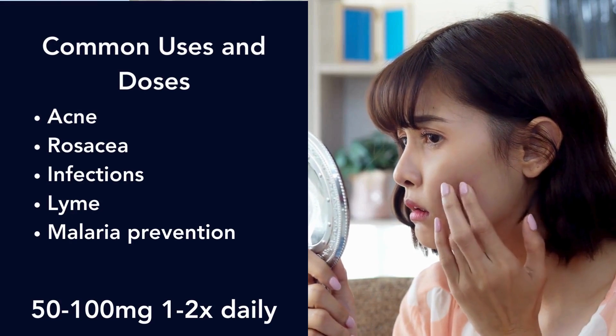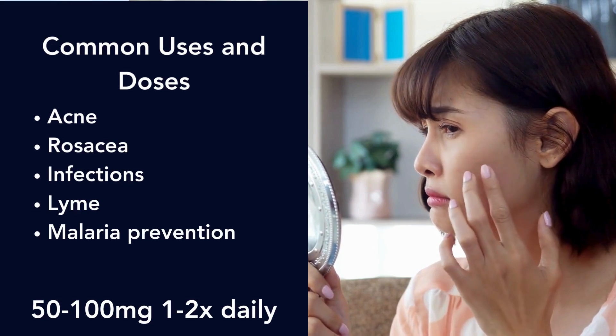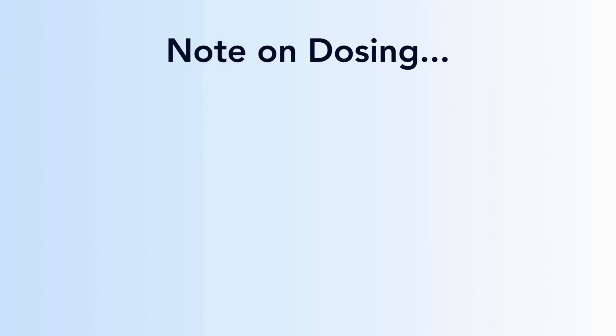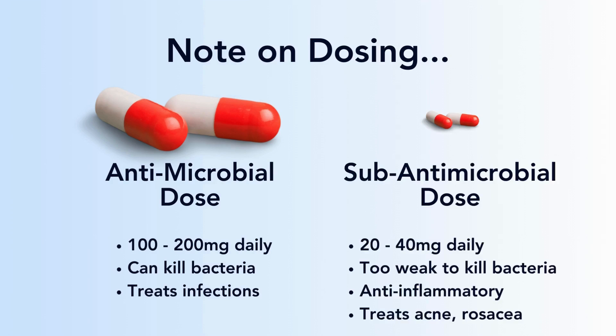In dermatology, we use it for acne and rosacea, but it can also be used for infections, Lyme disease, and malaria prevention. The typical dose is 50 to 100 milligrams once or twice a day. At higher doses — about 100 to 200 milligrams a day — it's considered an antimicrobial dose strong enough to kill bacteria and treat infections. For rosacea, we use very low, sub-antimicrobial doses of 20 to 40 milligrams a day, where it acts as an anti-inflammatory medication to calm the inflamed skin.